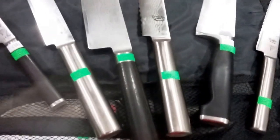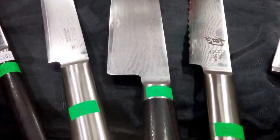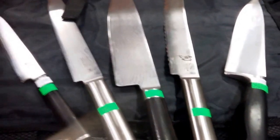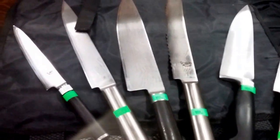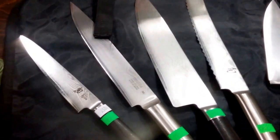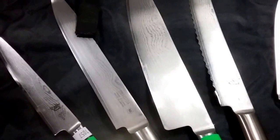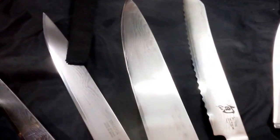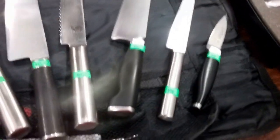Then we have these beautiful Shun Cobalt MV steel chef knives. Now each one of these knives is approximately $150 to $200 a piece, so we are selling them individually. They are beautiful — you can see the cobalt steel, the Damascus look. Beautiful, beautiful chef knives. Professional.